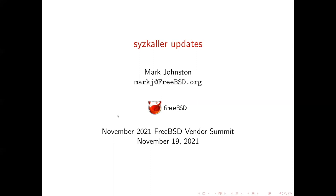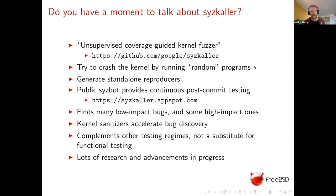Next up, Mark Johnston with an update on work on syzkaller. Hello — my name is Mark Johnston, I work for the FreeBSD Foundation. For the past couple of years, and especially the past few months, I've spent a lot of time working with syzkaller. I've talked about it several times before — this is probably my third or fourth talk — but I think it's a very important project to FreeBSD and to operating systems in general, and we get quite a lot of benefit directly out of it.